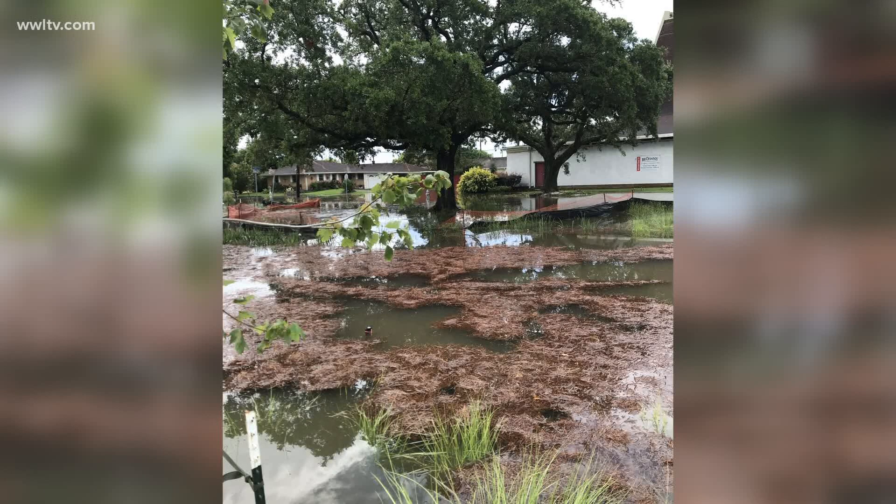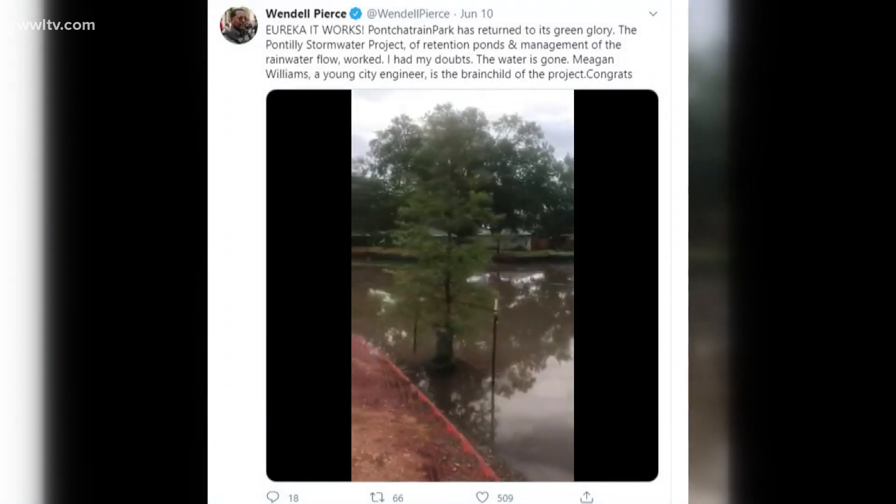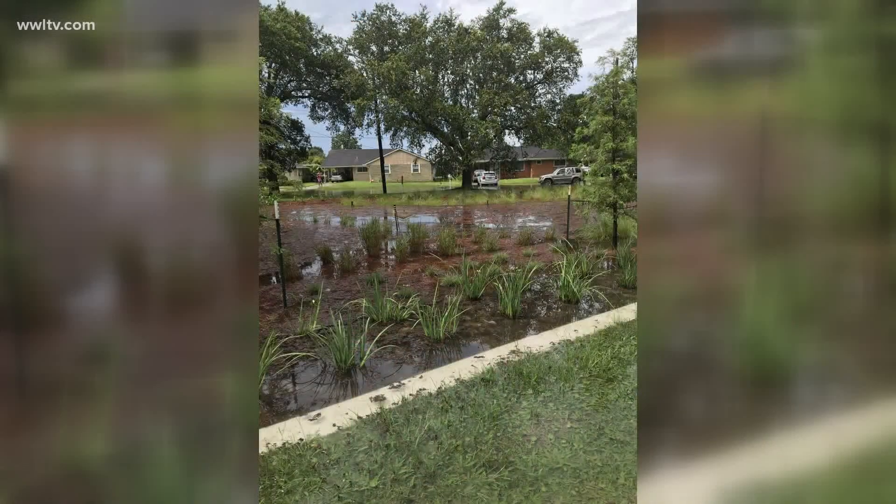And you saw that on the streets of Pontilly in the moments after this storm. We aren't the only ones who have noticed that the project appears to be working. Actor Wendell Pierce tweeted out, "Eureka! It works! Pontchartrain Park has returned to its green glory." I think he was concerned maybe at first about some pooling of the water, but that's supposed to happen, and it seems like it's all gone down now.